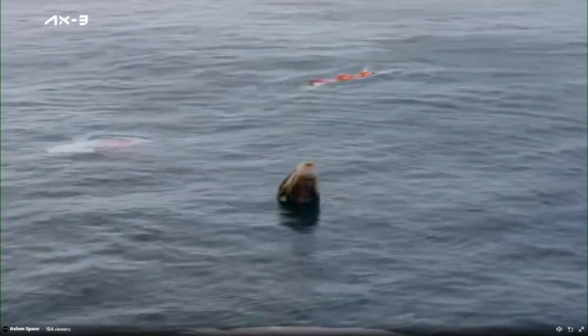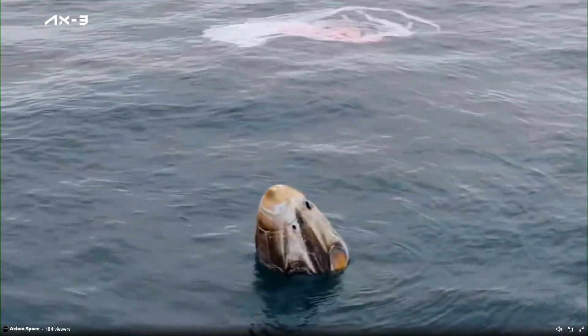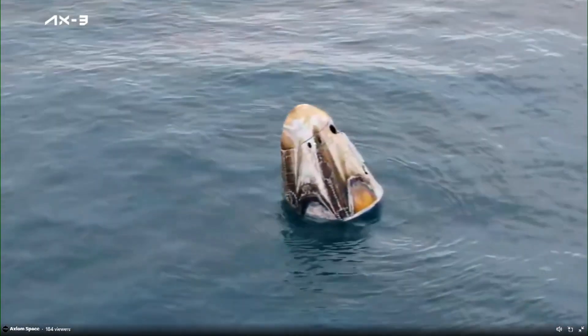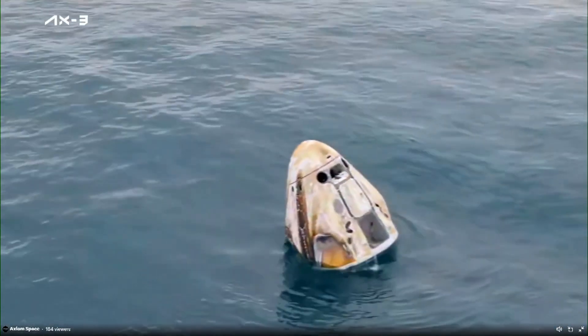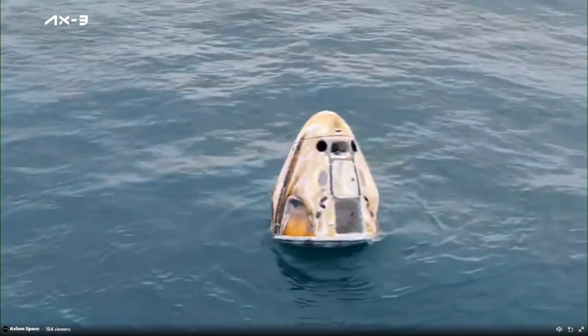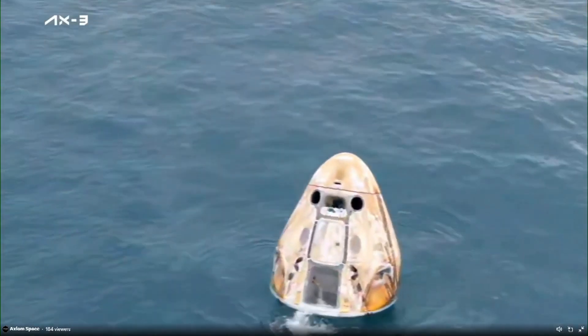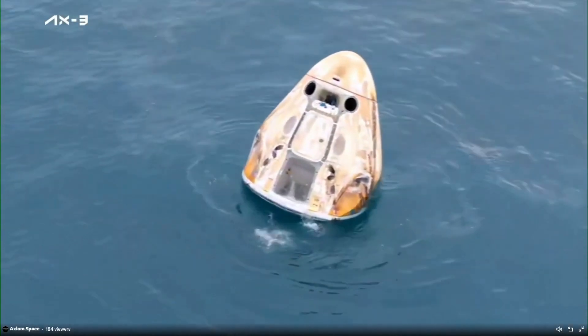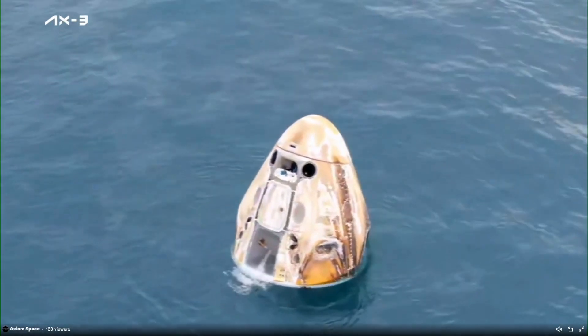Dragon, SpaceX — can you repeat your last call? Cut out for post-splashdown observations. Nominal, copy nominal. Some excellent views of the Dragon capsule there. The SpaceX recovery ship and team have been waiting for Dragon splashdown, and they will now begin to make their way to the splashdown location.